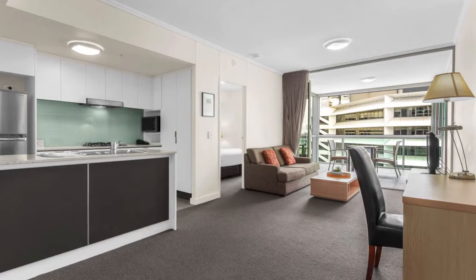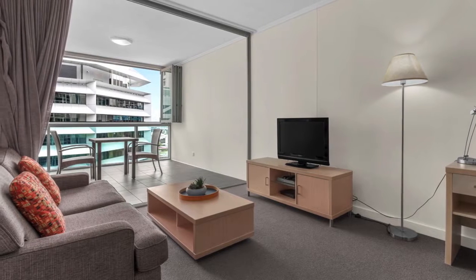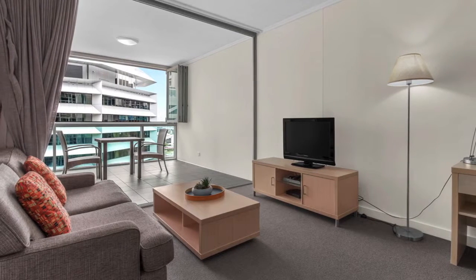Festival Towers features resort style facilities including swimming pools, spa, sauna, gymnasium and a barbecue area.